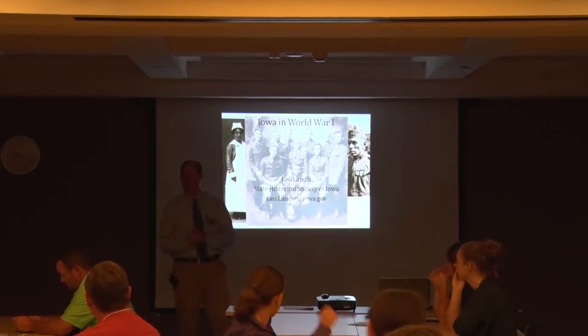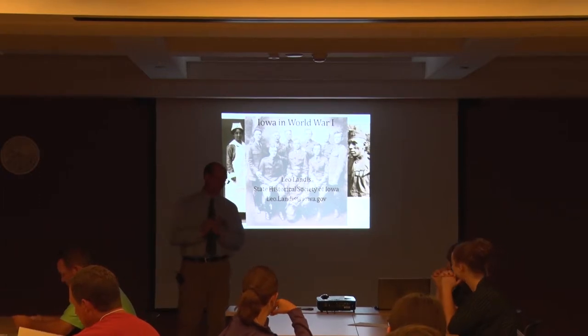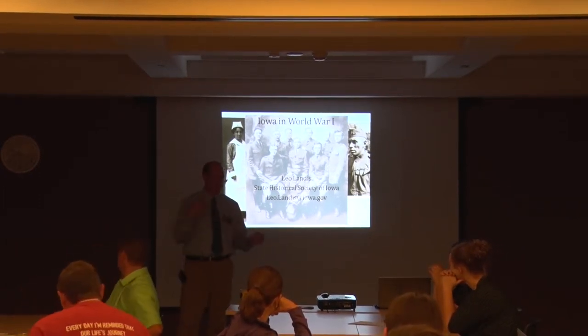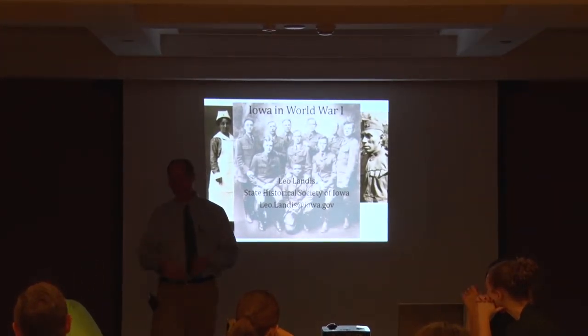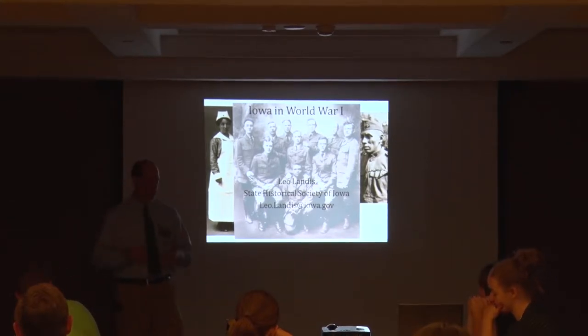I'm Leo Landis, the state curator for the State Historical Society of Iowa. I got my start in museum work at Living History Farms in 1986. I have my bachelor's from Iowa State, master's from Eastern Illinois University in museum work, and did PhD work at Iowa State in agriculture and rural history, Midwest.